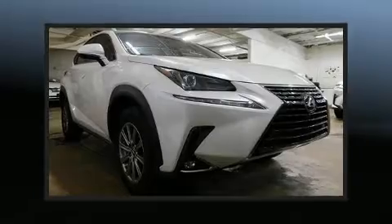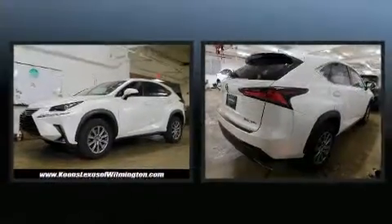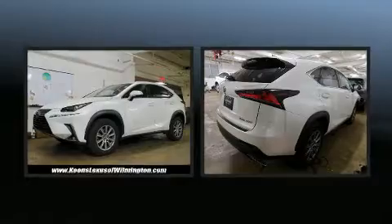Introducing the 2018 Lexus NX 300 with just over 25,000 miles on the odometer. This four-door sport utility vehicle prioritizes comfort, safety, and convenience.